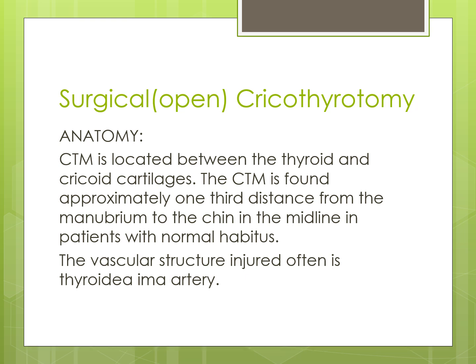The cricothyroid membrane is located between the thyroid and cricoid cartilages. It is found approximately one third of the distance from the manubrium to the chin in the midline in patients with normal habitus. In patients with a short, obese neck, the membrane may be hidden at the level of the manubrium. In patients with a thin, long neck, it may be between the chin and the manubrium. The most common vessel injured is the thyroid ima artery, which is a branch running anterior to the thyroid gland in the midline.